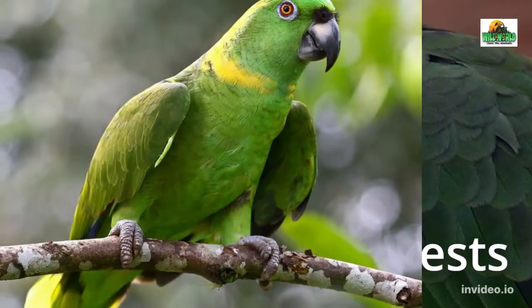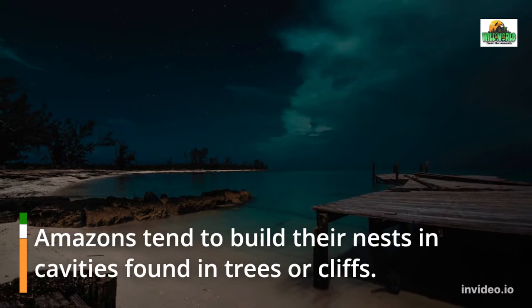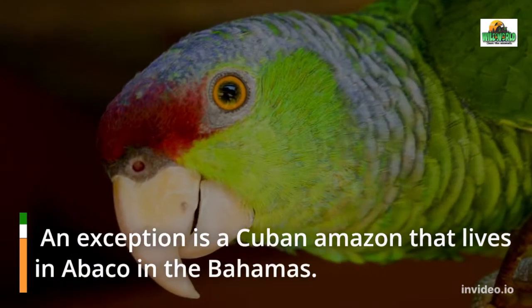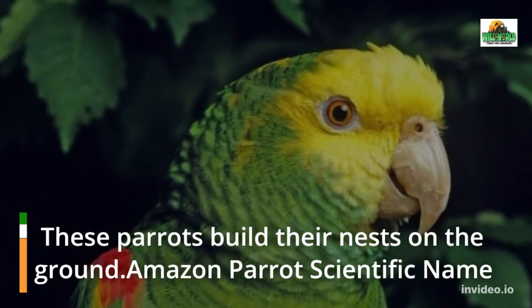Amazons tend to build their nests in cavities found in trees or cliffs. An exception is the Cuban Amazon that lives in Abaco in the Bahamas — these parrots build their nests on the ground.